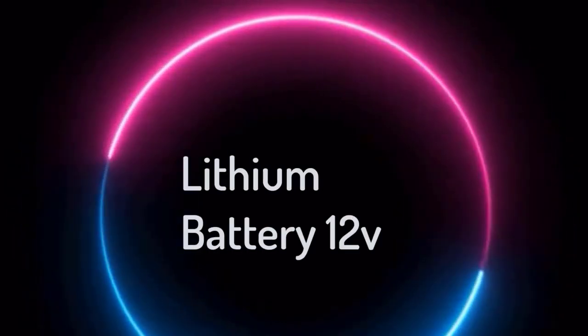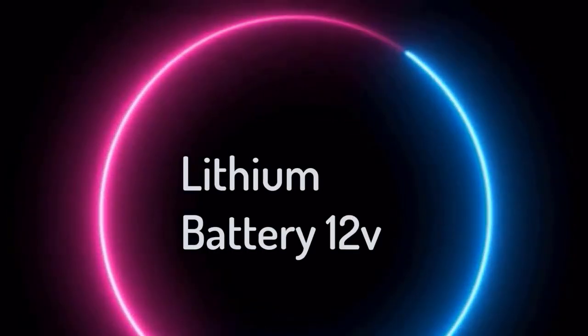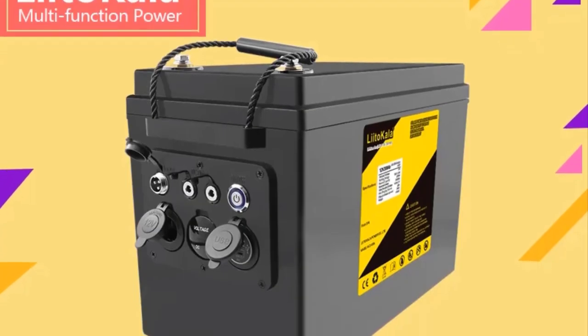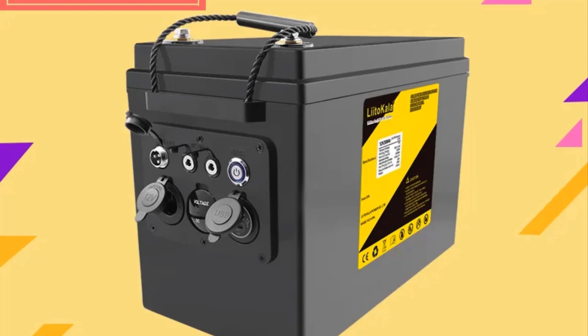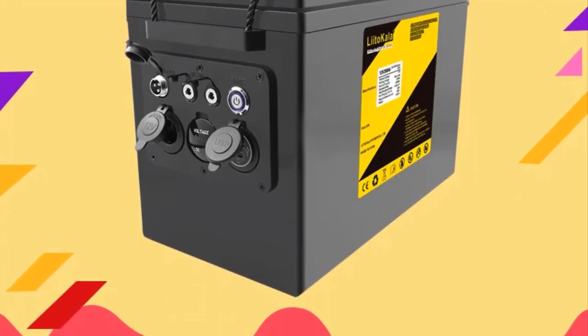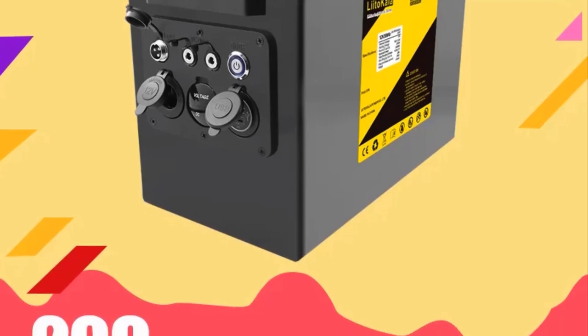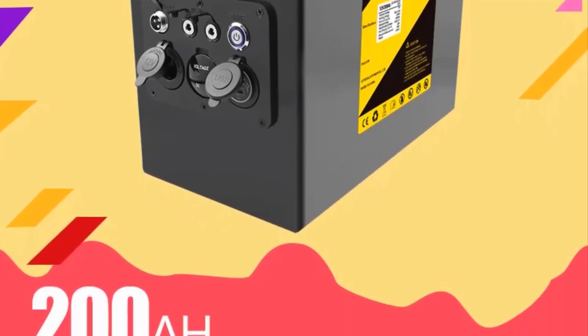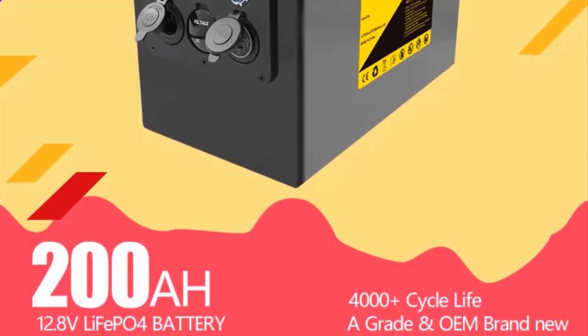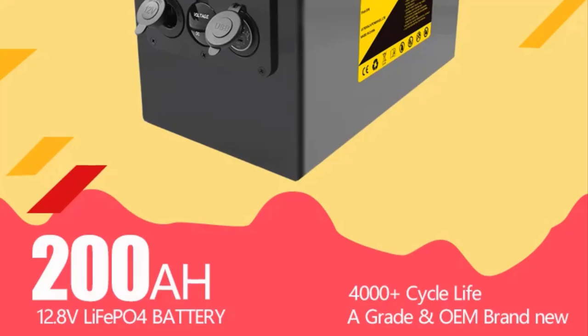Top 5 Best Lithium Battery 12V in 2024. Hi guys! Are you looking for the best lithium battery 12V? If you're looking for a new lithium battery 12V, then you're in the right place. In this video, we're going to review the top 5 best lithium battery 12Vs on the market. You'll get to see all of them and select the best one based on personal preferences, reading reviews, and orders.